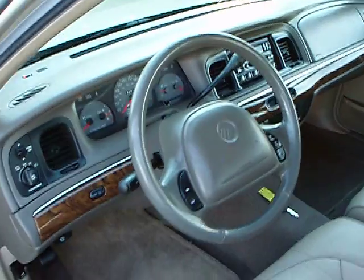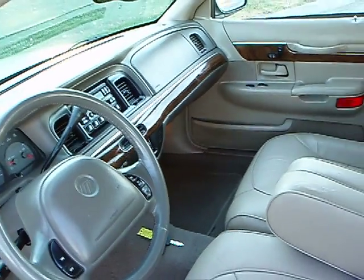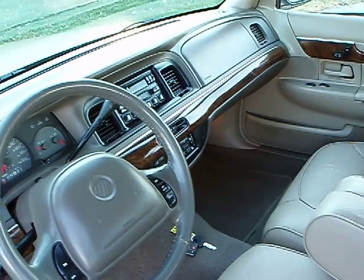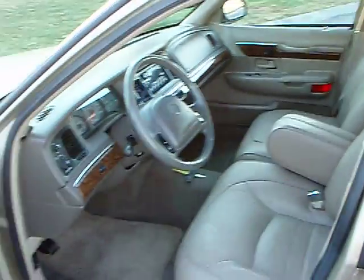Automatic headlights, cruise control, AM FM cassette, and the auto temperature control — you can dial it in to whatever temperature you want, and it takes care of the rest.